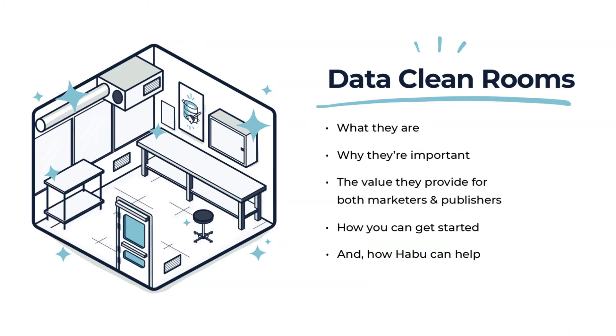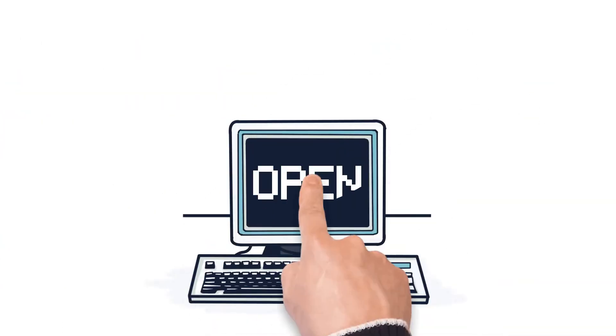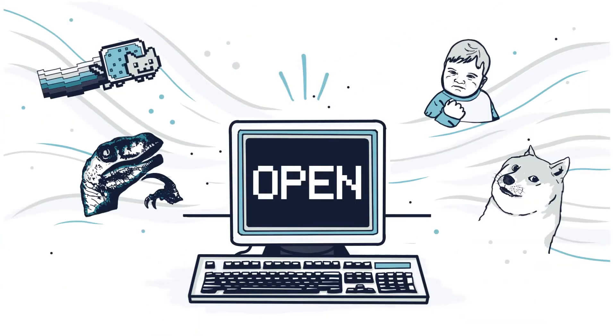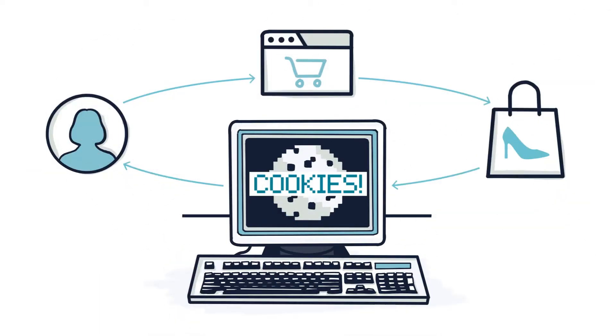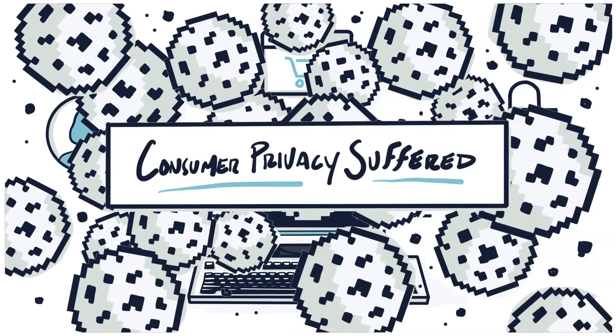Before we talk about what data cleanrooms are, let's unpack how they emerged. In the early days, the web was open and information flowed freely. Cookies were a staple to power personalized experiences on websites. As a result of this, consumer privacy suffered, and new policies now govern privacy on the internet.